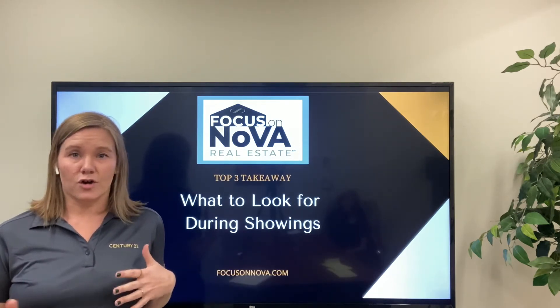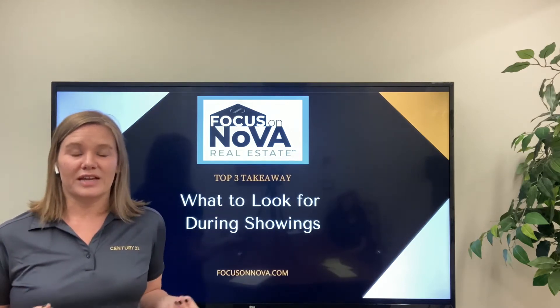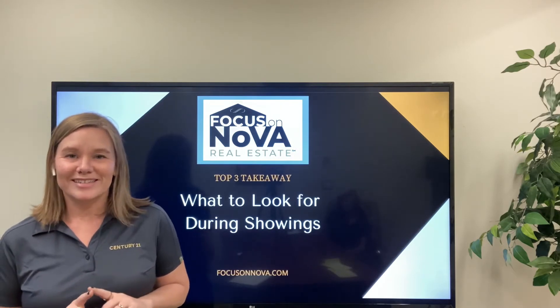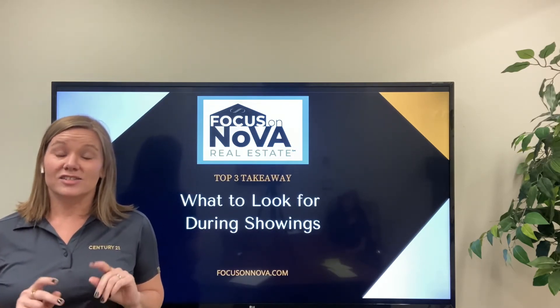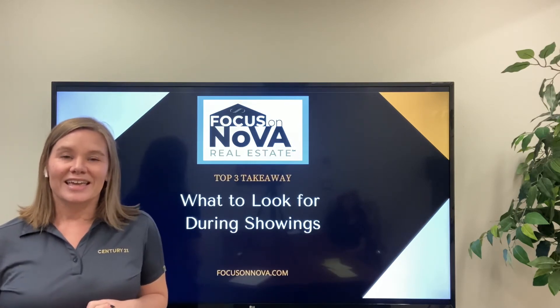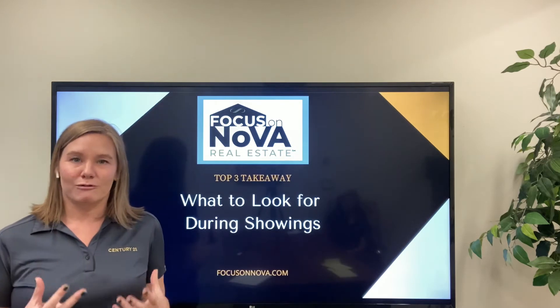What's the layout of the home, have the bathrooms been redone — and you're really envisioning yourself living in that space, and that is super important. However, what a real estate agent is doing and should be pointing out to potential buyers are some of the not-so-sexy things that are really important with a home.